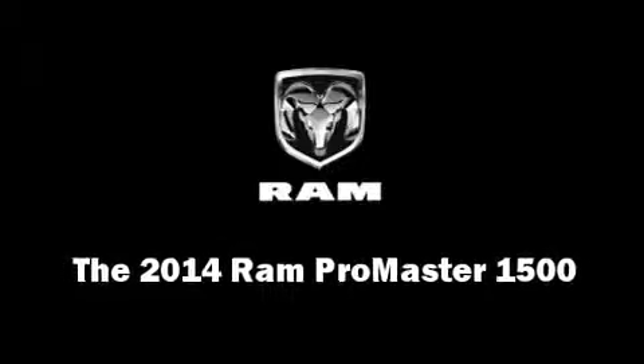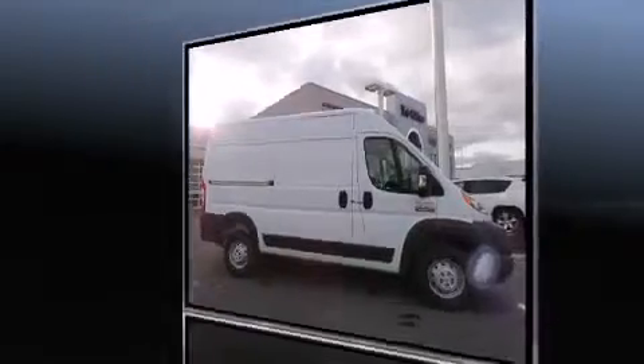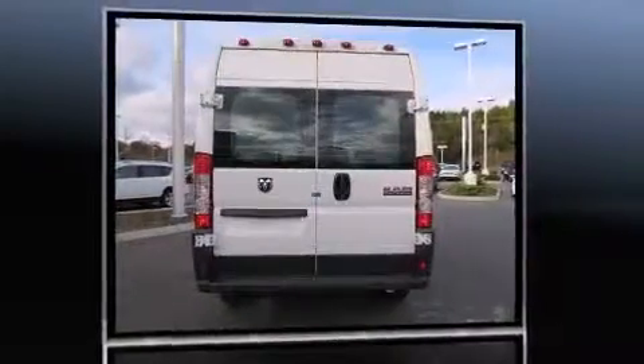Step into the 2014 Ram Promaster 1500. Smooth gear shifts are achieved thanks to the refined six-cylinder engine, and for added security, Dynamic Stability Control supplements the drivetrain.